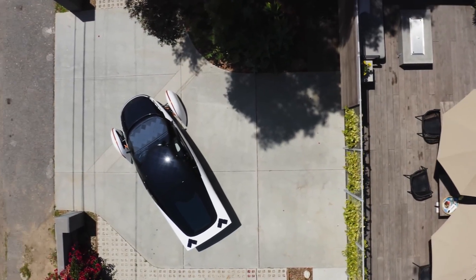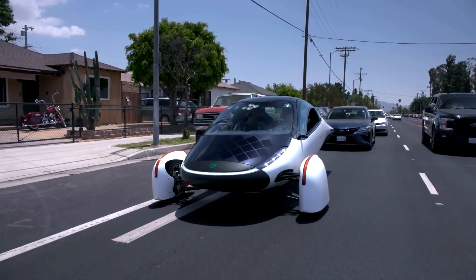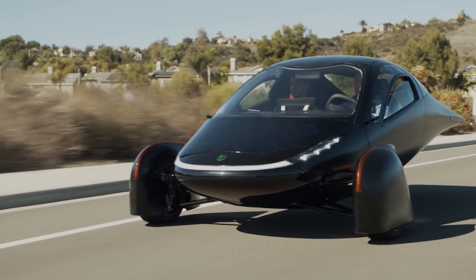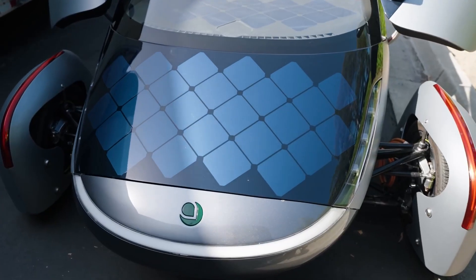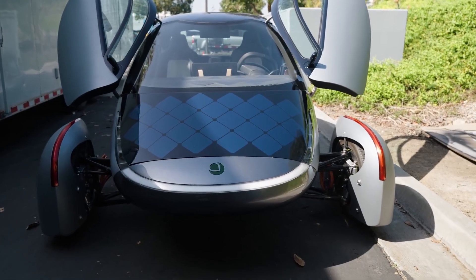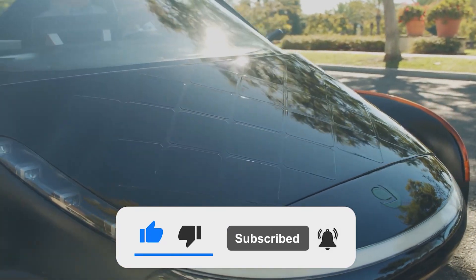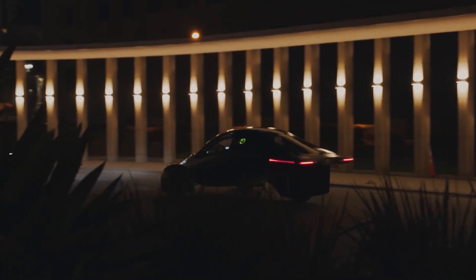Thanks for tuning into our video about the Aptera, the revolutionary electric vehicle that's turning heads in the automotive industry. We hope you enjoyed learning more about this innovative vehicle and its capabilities. Have you ever driven an electric vehicle? What do you think about the Aptera and its unique design? Let us know in the comments section below. If you enjoyed this video, please give it a thumbs up and subscribe to our channel for more exciting automotive content. Don't forget to hit the notification bell to stay updated on our latest videos.